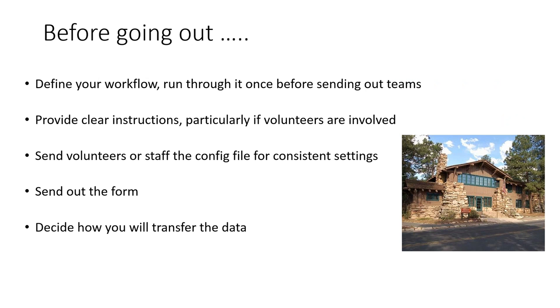While the app is super easy to use, there are some other things to consider. What we've found is that what generally tends to cause more issues is actually the workflows. Before you go out into the field, definitely define your workflow and run through it at least once before sending out your teams. Sometimes the workflows need more explanation — particularly if volunteers are involved. One woman at Fish and Wildlife got back twice as many photos as expected because people were taking photos of signs she didn't need, like bathroom signs.